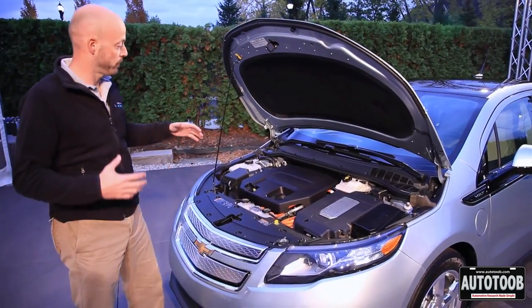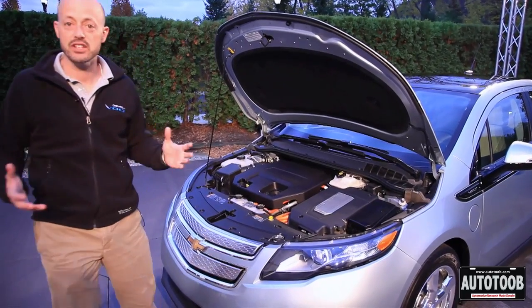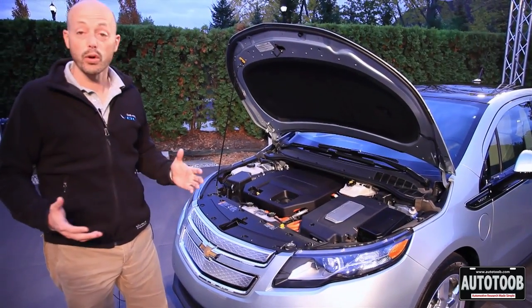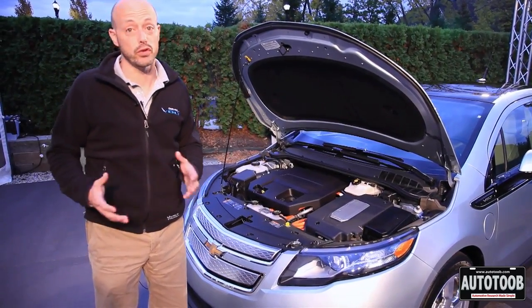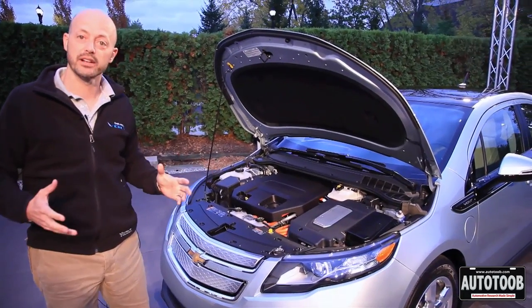Once you've depleted your gas tank and your battery, you simply pull over to a gas station and put more gas in, or go to a standard 110 outlet or a 240 outlet which only takes 4 hours to recharge, and you're back on your way.